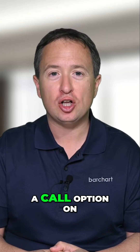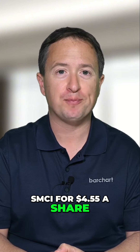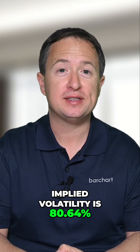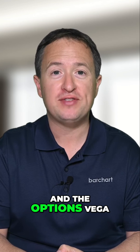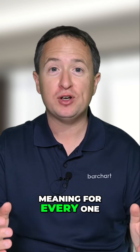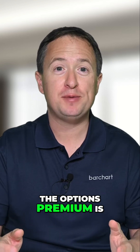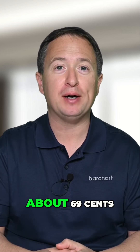Let's say you're buying a call option on SMCI for $4.55 a share. At the time, implied volatility is 80.64% and the option's Vega is 0.6934, meaning for every one-percentage-point change in implied volatility, the option's premium is expected to move by about $0.69.